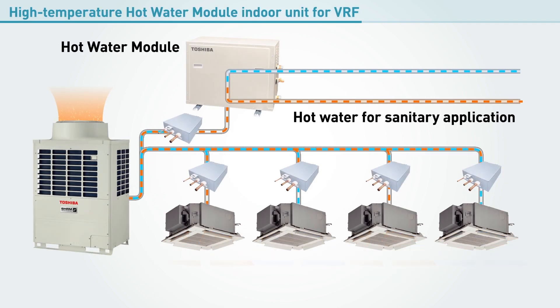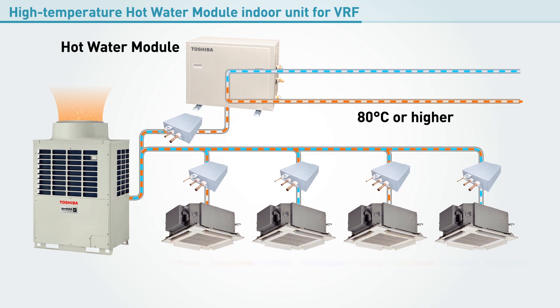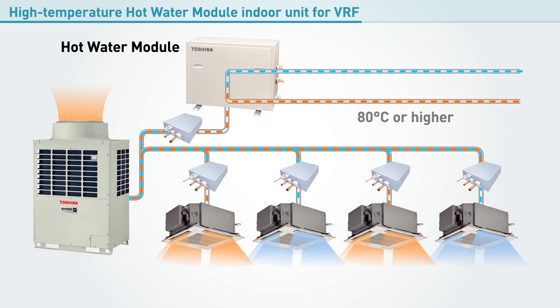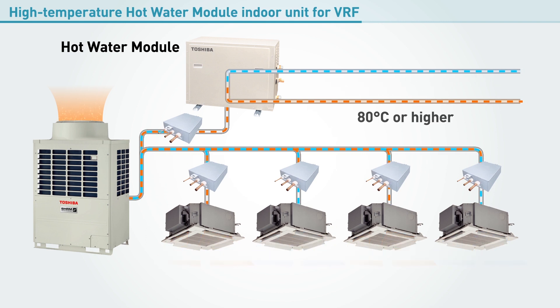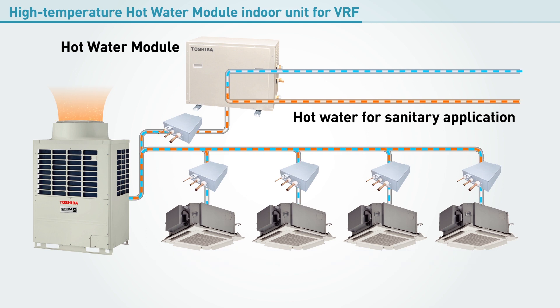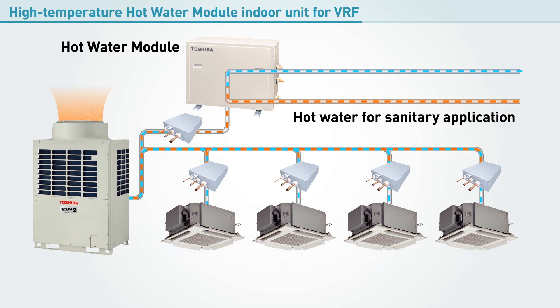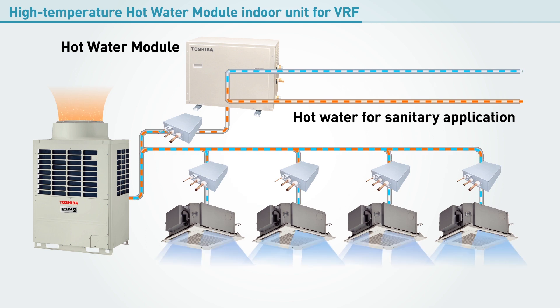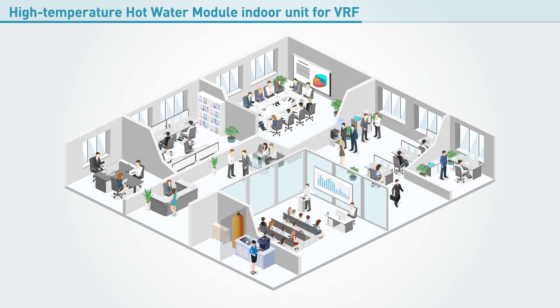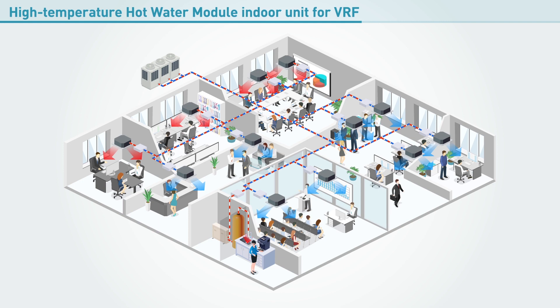Adding the new hot water module enables a dual cycle system that can supply hot water for sanitary applications of 80 degrees Celsius or higher. Thanks to this system, the new hot water module can even supply hot water during cool air cycles, such as when it is hot outside. Now it is possible to heat and cool separate zones as needed with optimized air conditioning while enjoying a stable supply of hot water year round.